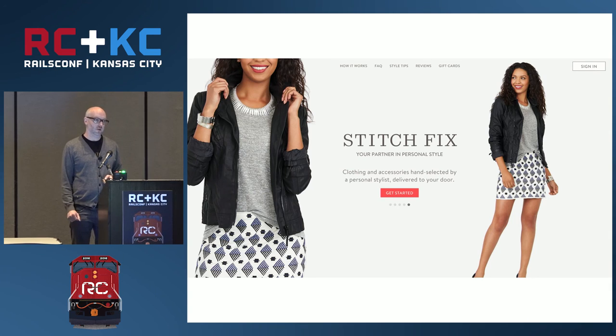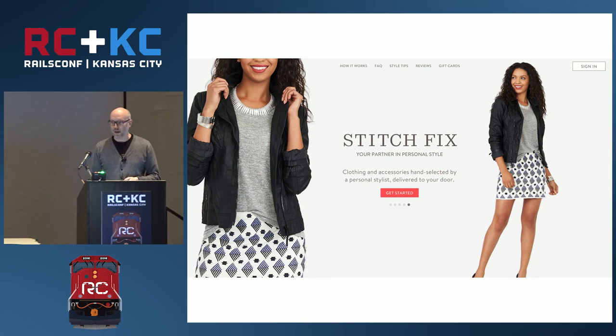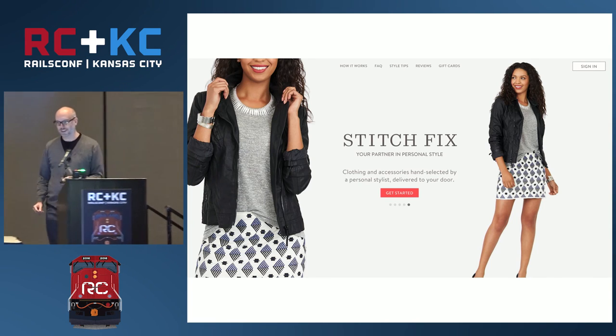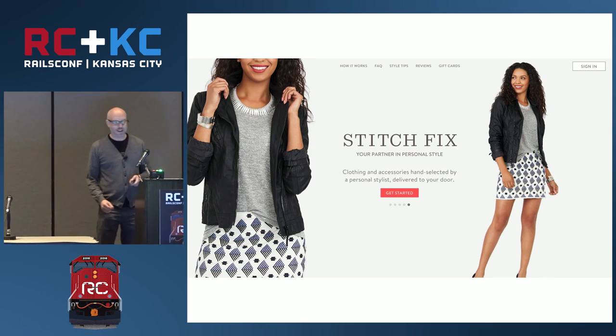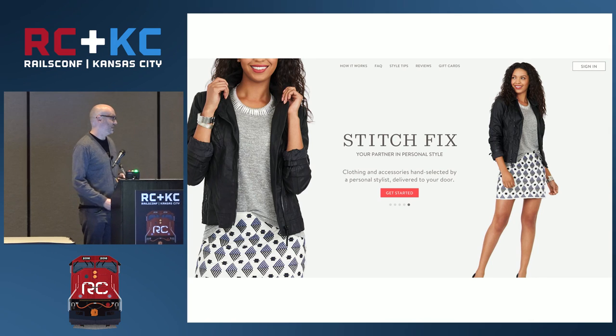We're also one of the sponsors here, so please come and see us in the exhibition hall. We have some really amazing socks, cold brew coffee, and we did have t-shirts but we ran out — we should have more t-shirts for tomorrow, so please come get them.